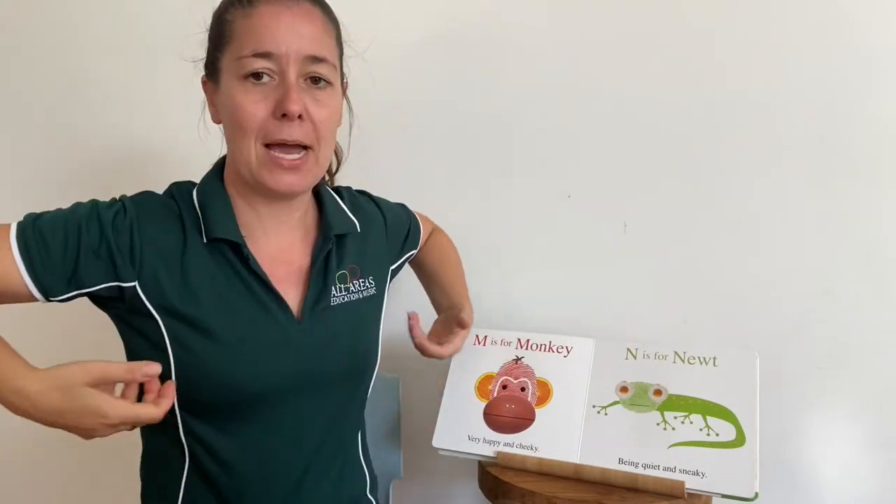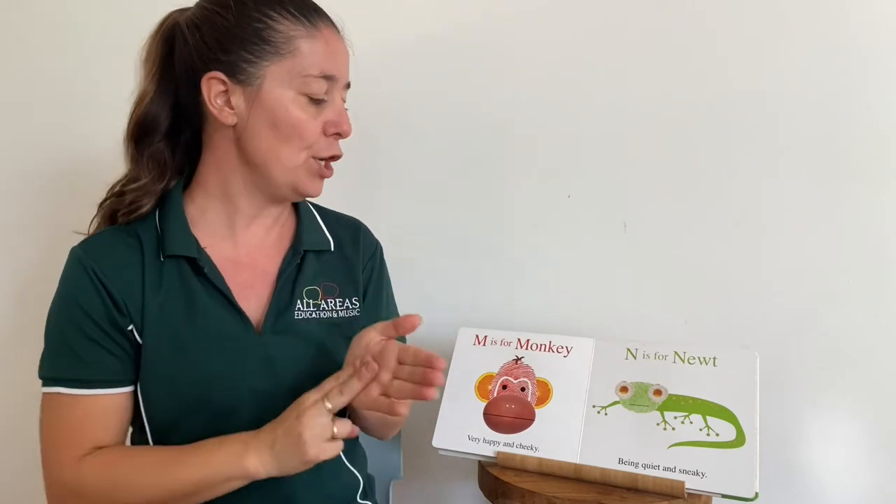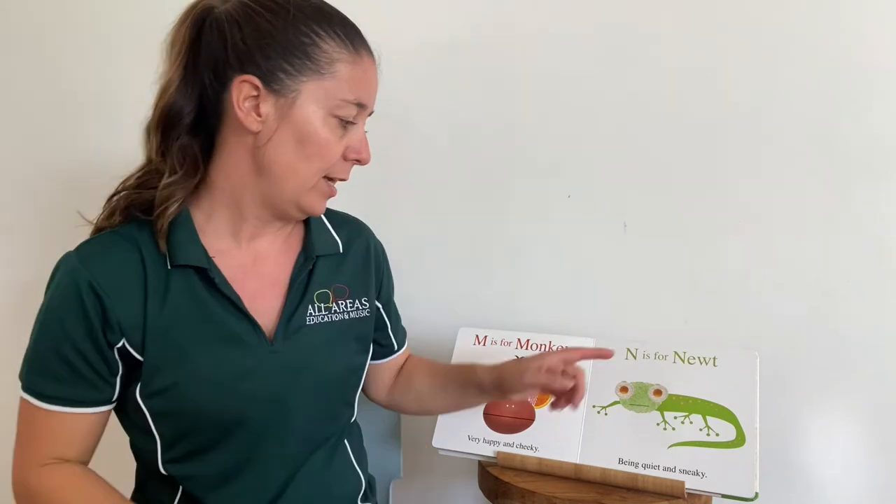M is for monkey, very happy and cheeky. N is for newt — a newt is another type of lizard; we don't have these in Australia. N is for newt, being quiet and sneaky.